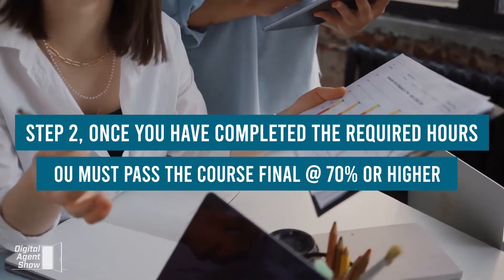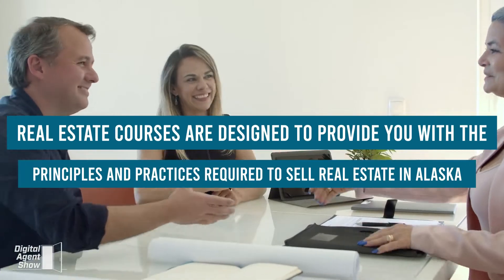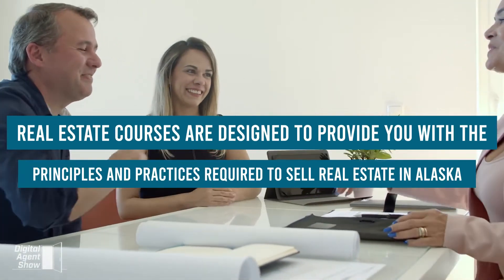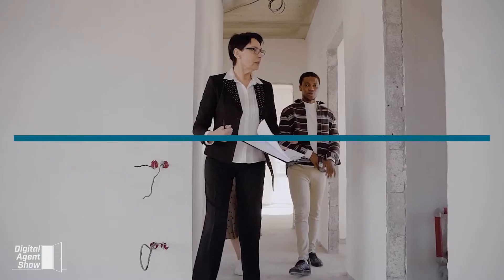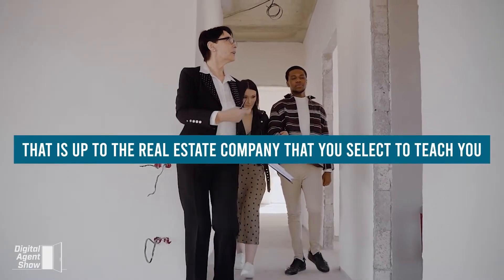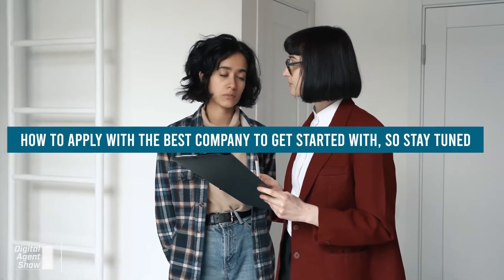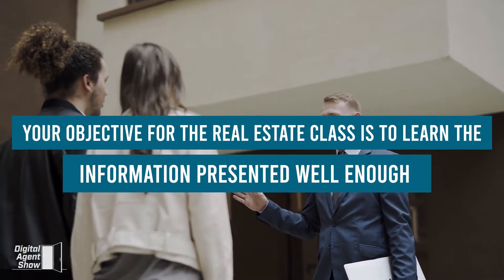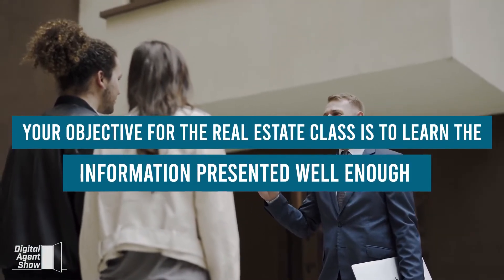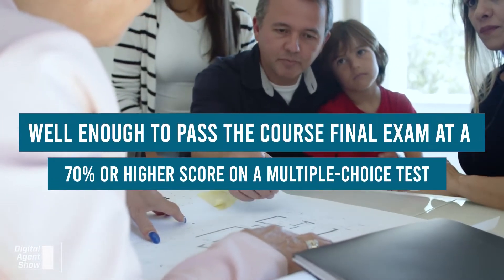Step 2: Once you have completed the required hours, you must pass the course final at 70% or higher. Real estate courses are designed to provide you with the principles and practices required to sell real estate in Alaska. The course will not teach you how to sell real estate — that is up to the real estate company you select. Your objective is to learn the information well enough to pass the course final exam at 70% or higher on a multiple-choice test.